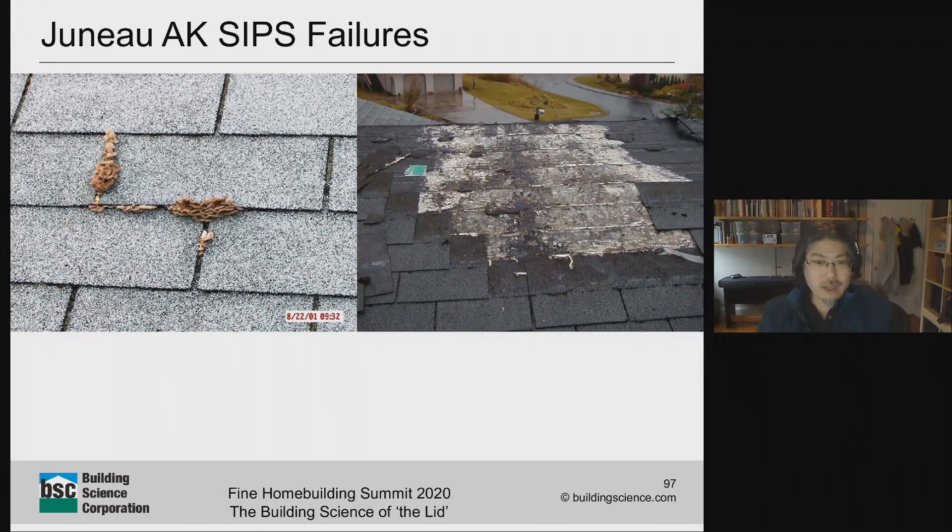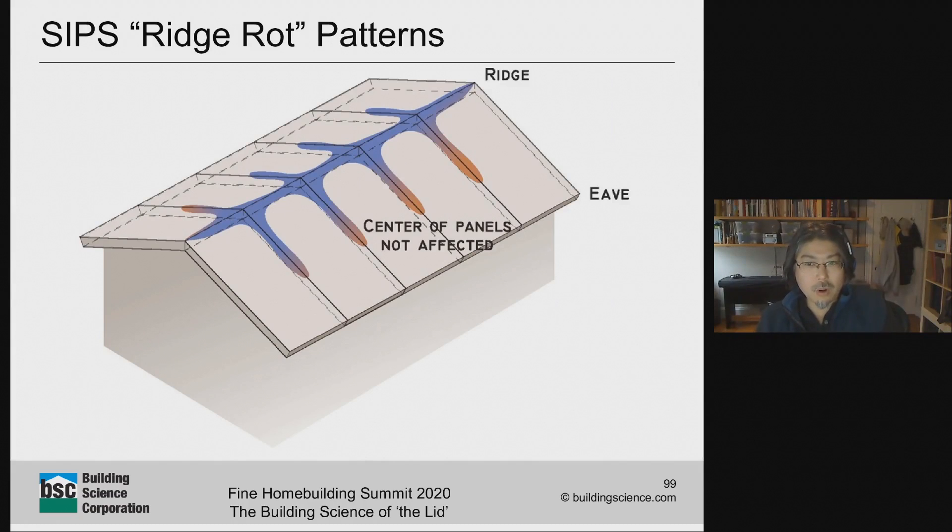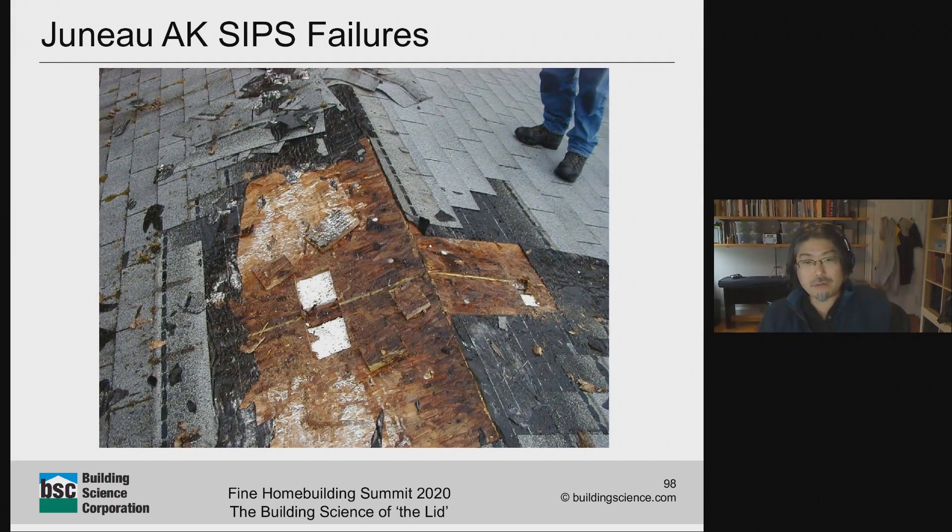Stripping back more of the roof, you get to see the pattern: at the panel joint, things are really wet, nasty, and slimy. They tried to do a decent job sealing it, but apparently it was not enough. Stripping back even more reveals the actual damage pattern: the worst damage occurs all along the ridge at the top of the building, stretching down along the panel joints between each panel going down each side. In the middle of each panel where there's no joint, things are pretty much fine.